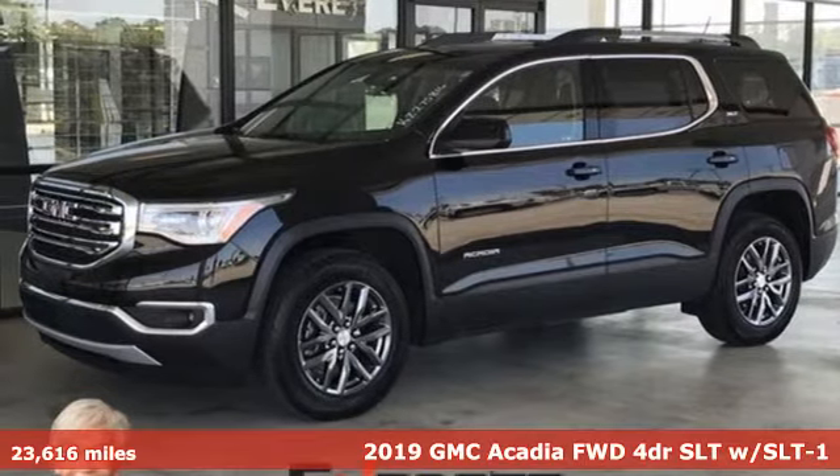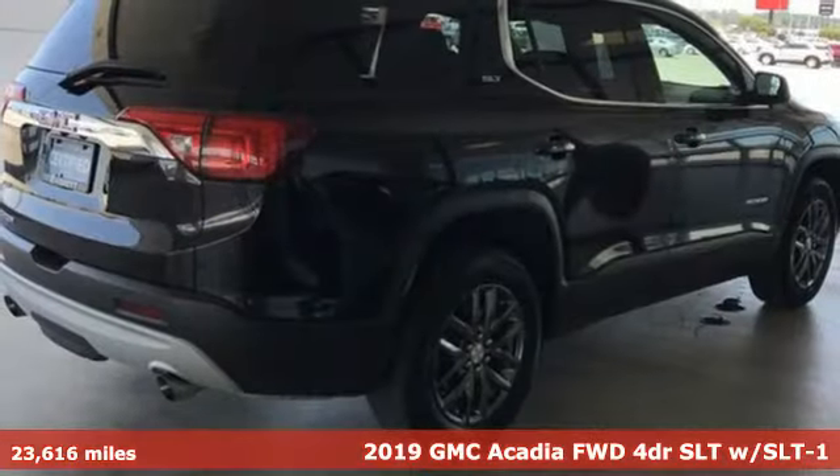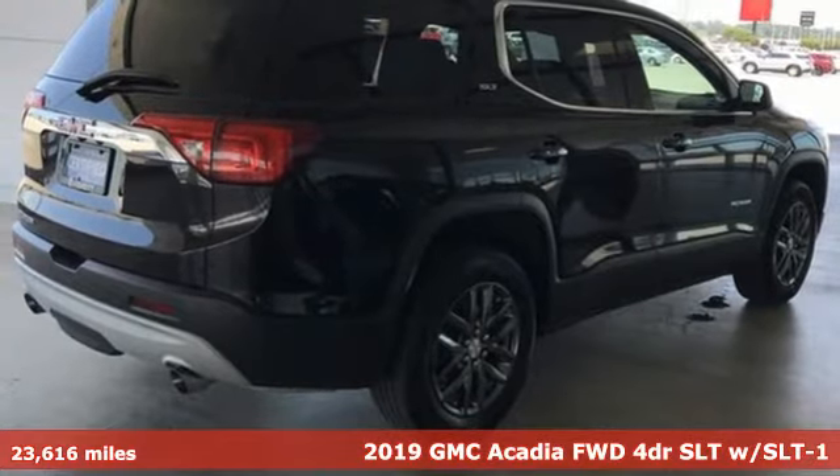It's a 2019 GMC Acadia. GMC, it's not just a vehicle, it's a professional grade tool.